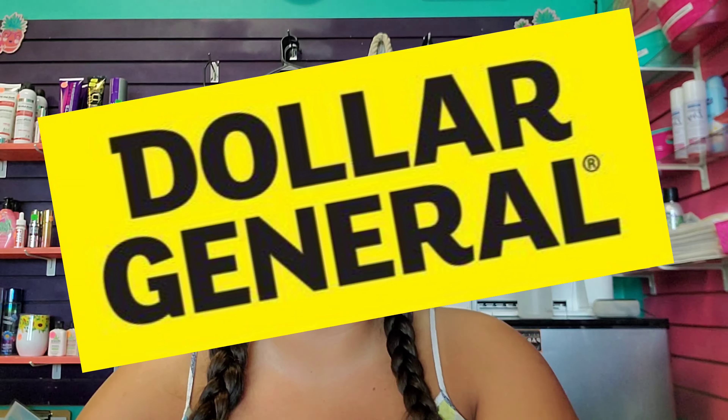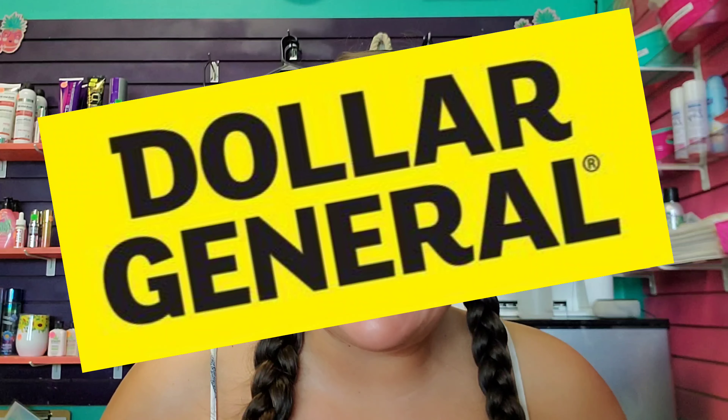All right, guys. Today I have a Dollar General Any Day deal. You can run out and get this deal today. I have an Any Day deal and I have a toilet paper deal. You can do both of these deals any day, today, tomorrow, all the way until the 21st. So you guys stick around. You do not want to miss out. I love, love, love these deals. All right, so let's go.